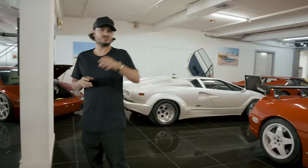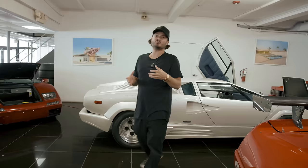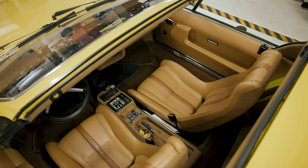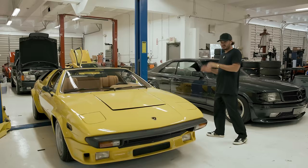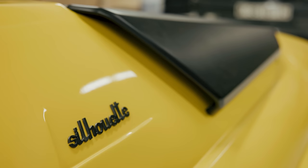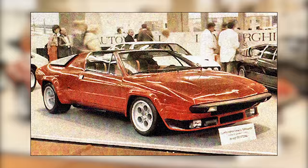You can see the Diablo GT — we've done a bunch of content about that. Next we've got to take you into the shop to show you a very special Lamborghini model that just came in. What we're standing with is probably the most rare Lamborghini specific model ever produced, outside of a prototype. This is the Lamborghini Silhouette — one of 54 examples produced for the world, first launched in 1976 at the Geneva Auto Show.